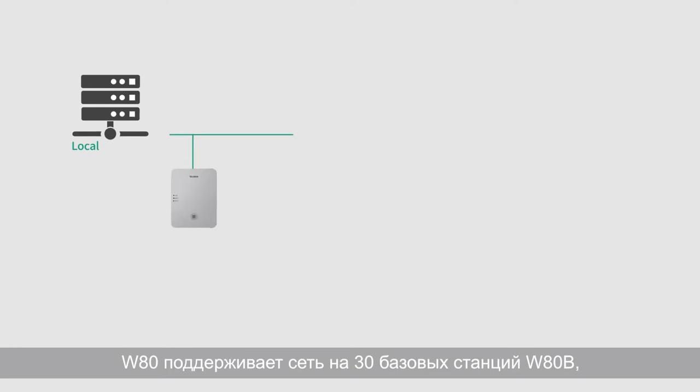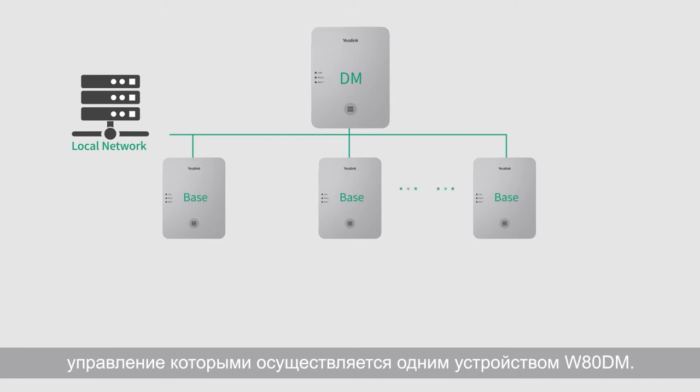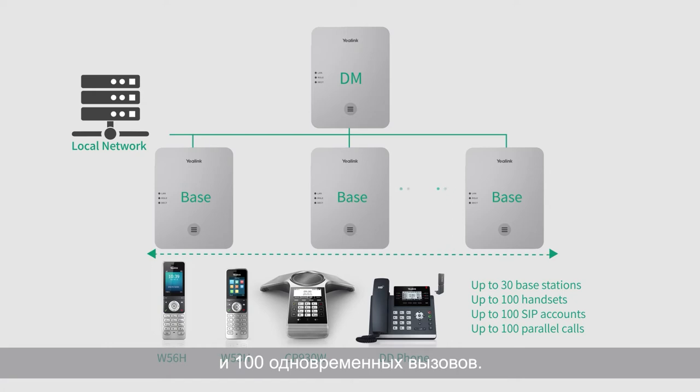The WATDECT IP Multi-Cell System supports 30 base networking — one is WATDM, while the rest are WATB base stations. This system supports up to 100 multiple devices with 100 parallel calls.